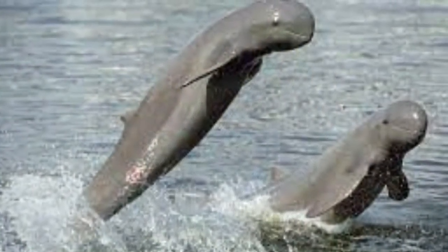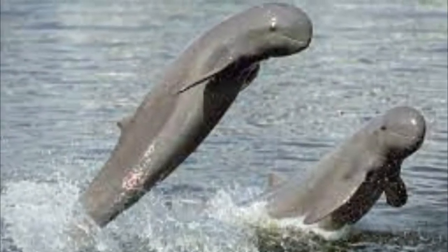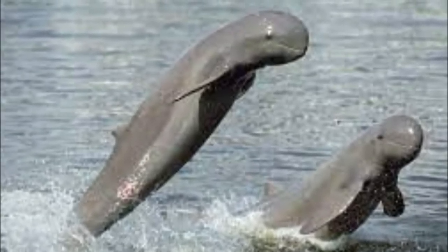Irrawaddy dolphin. Irrawaddy dolphins have rounded heads with short snub noses and live in small populations throughout parts of Southeast Asia.